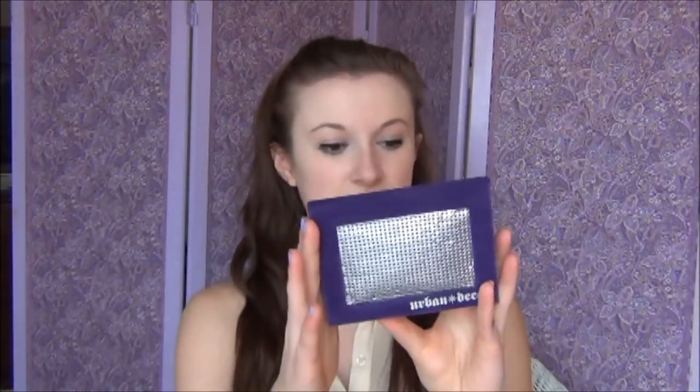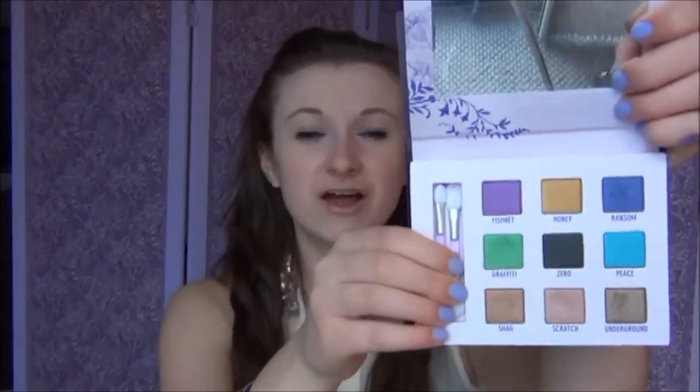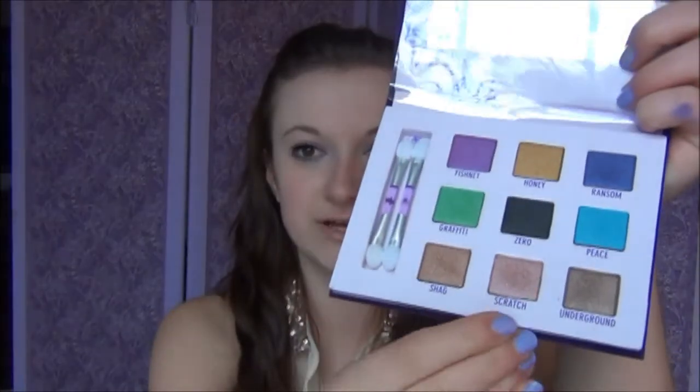My next favorite is one of the shadows from the Urban Decay Deluxe Shadow Box palette. It came out a while ago but I recently ordered it off their website. It has nine deluxe eyeshadows and I wanted a palette with bright colors. The bottom row is gorgeous neutrals, but my absolute favorite has been 'Scratch' — this gorgeous rose gold champagne color. It looks so good on the inner corner or as a lid color. It gives a nice girly shimmer without being over the top — just a subtle, pretty touch, perfect for spring.